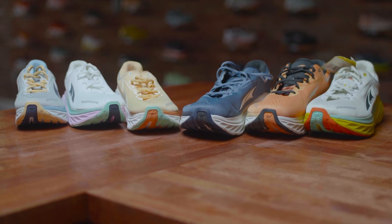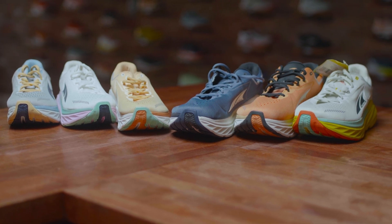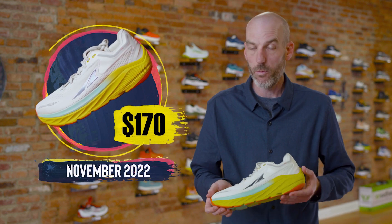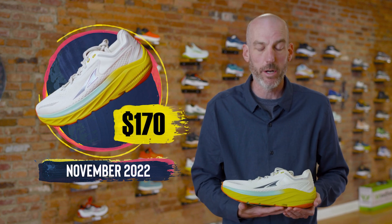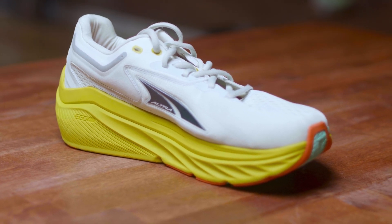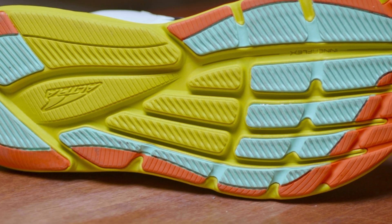People have been looking for a model like this from Altra since the Duo 1 and 2 went away — looking for something to fill that void — and I think this shoe will fall in very nicely against others in that category. It is a pretty expensive shoe, but it falls in line with others in that space. This is a $170 shoe. If you're looking for a high mileage shoe, this is going to be a great option. If you're training for a fall marathon and want something super protective underfoot, this is it. Or if you're looking for more of an everyday professional shoe that gives you a nice cushy feel, this is going to be a great model for you.